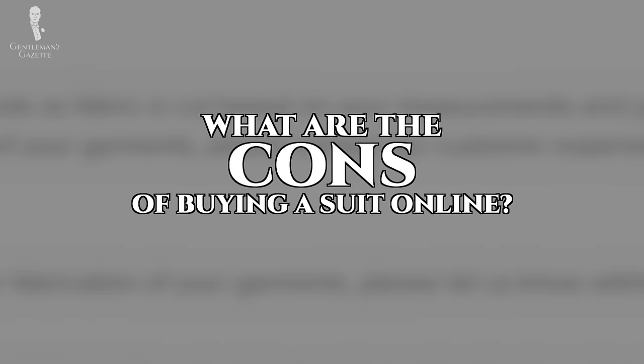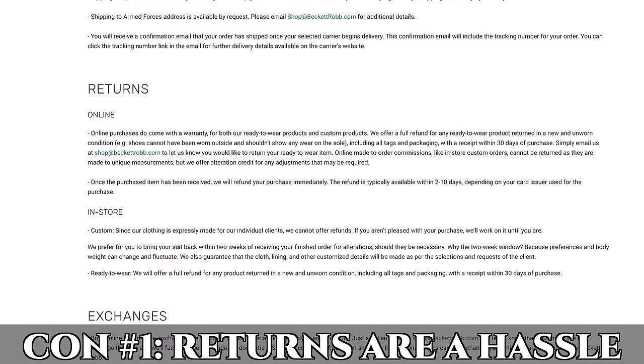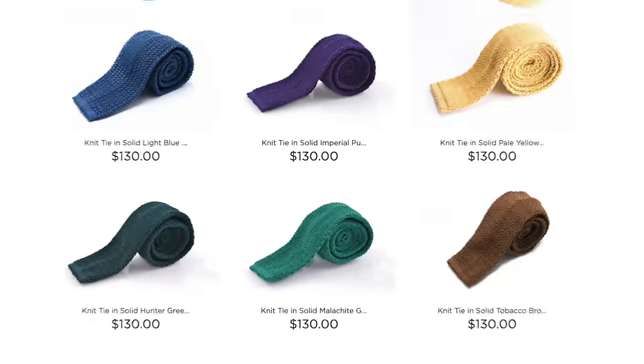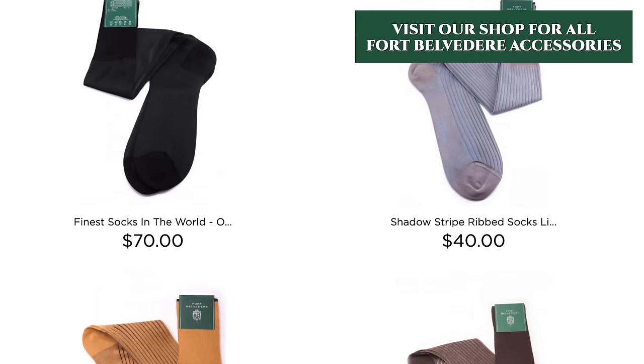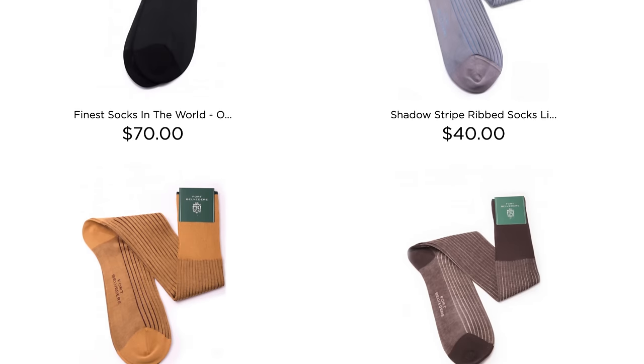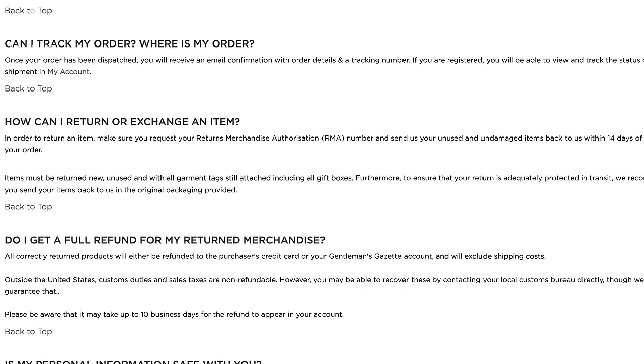Which brings us to the cons. Personally, I hate making returns. Whether it's online or offline, it's always a hassle. It always feels like a total waste of time. With that in mind, we try to make returns at our own store — for Fort Belvedere products — extremely easy. We have free shipping and you can do it all online on your schedule, but still, it's a certain amount of work.